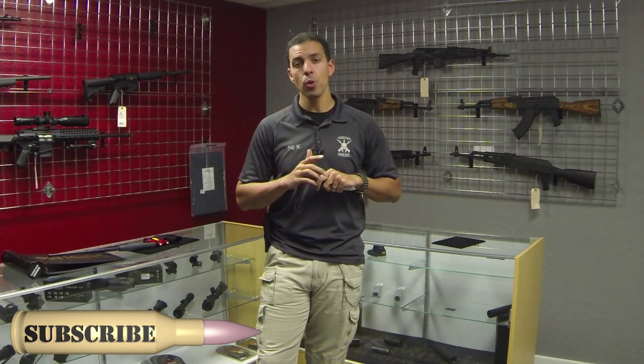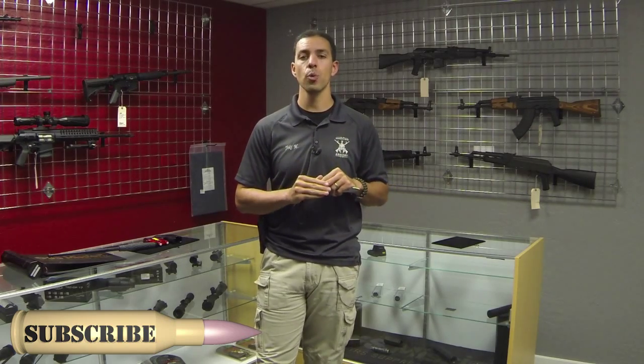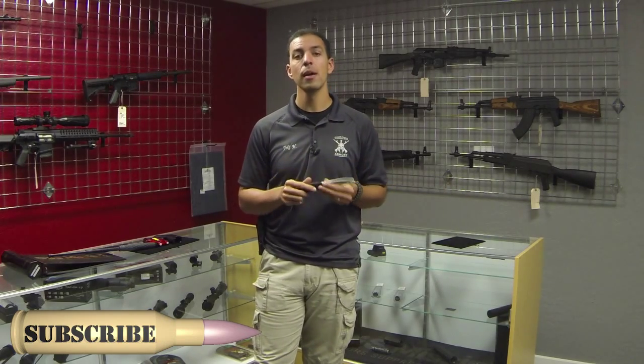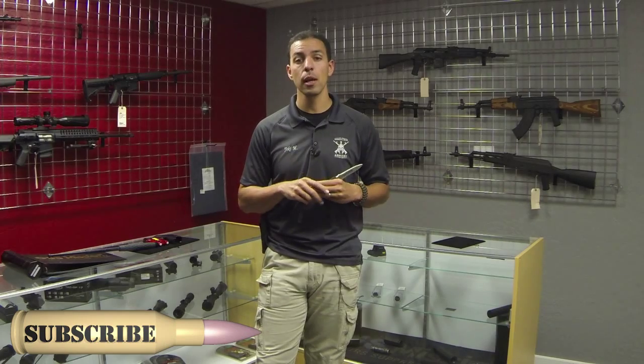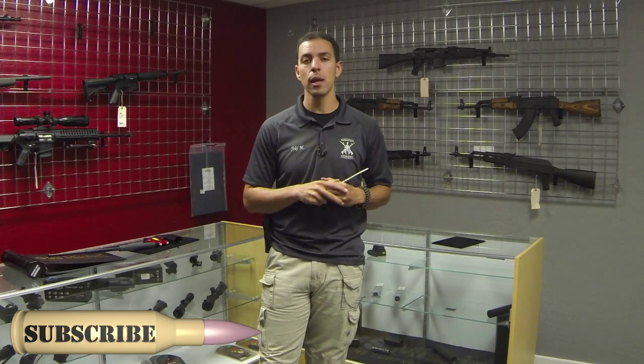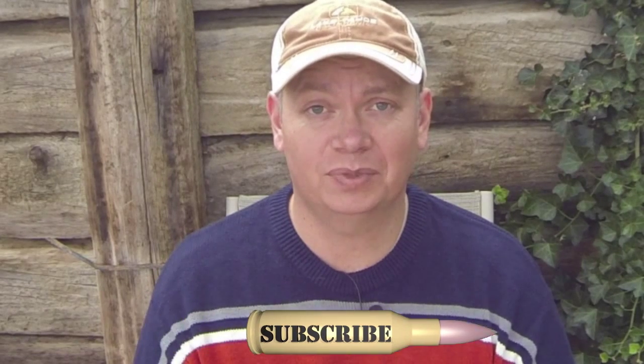Use situational awareness, and if possible, remove yourself from the situation instead of getting involved with a knife, taser, pepper spray, baton, etc. Again, I'm Yoki Marks — have a great week. We'll see you again next week on Thursday's Tactical Tip. Be sure to come back next week; Yoki and I are going to be out at the range doing some firing drills. If you enjoyed this video, be sure to like and share it, and subscribe by finding the bullet and clicking on it. Until next time, take care and be safe.